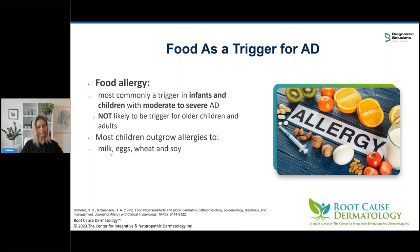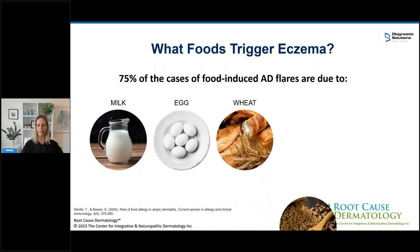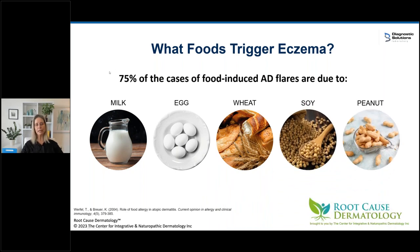Most kids will outgrow allergies to milk, eggs, wheat, and soy, but are much less likely to outgrow allergies to peanut, tree nuts, fish, and shellfish. The five food items responsible for 75% of food-induced flares are dairy, egg, wheat, soy, and peanuts — a good starting point for elimination. The other 25% can be anything; I've seen mango, citrus fruits, salmon, and beef, and triggers can be dose dependent. Food triggers can be IgG or IgA food sensitivity, or true food allergy. I don't spend a lot of time testing — you can just cut these things out and see how a patient does.